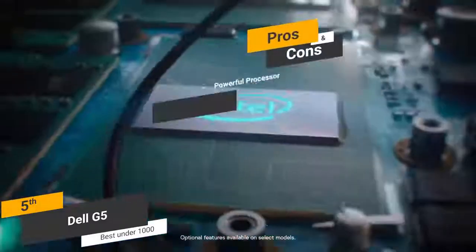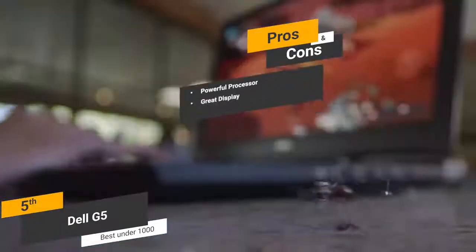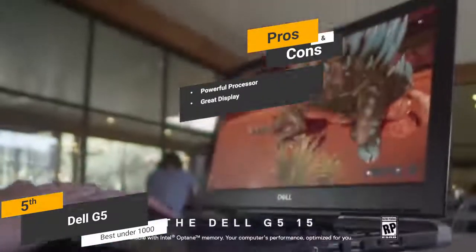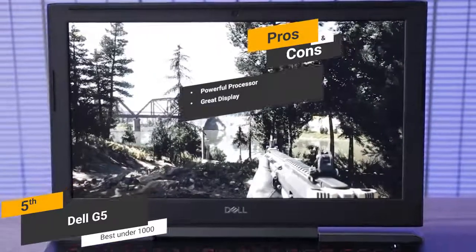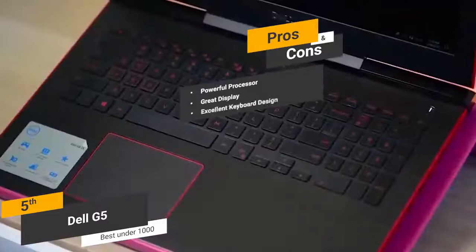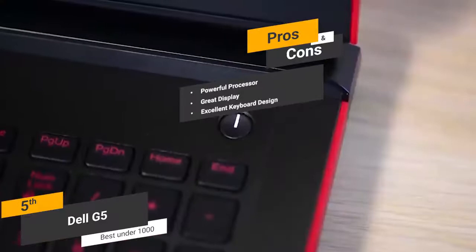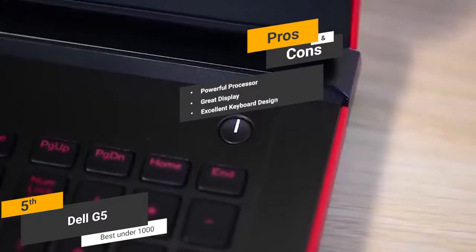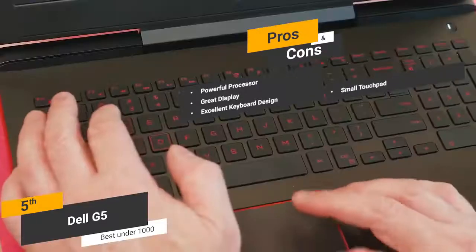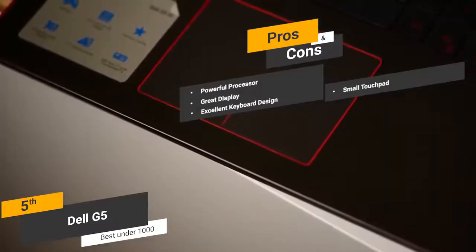Pros of the Dell G5 include its powerful quad-core i5 processor, which is very fast and perfect for modern gaming. The HD backlit display looks great and won't have you struggling to find good viewing angles. The keyboard is backlit with great spacing and a comfortable feel. One con is that the touchpad is a bit small, though it still offers a responsive feel.